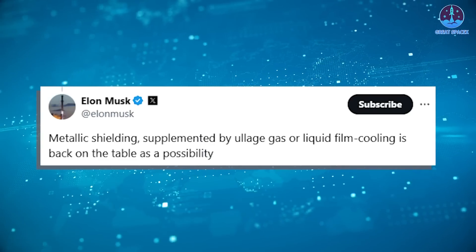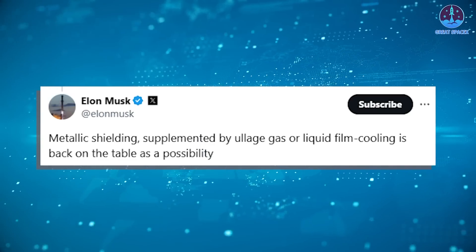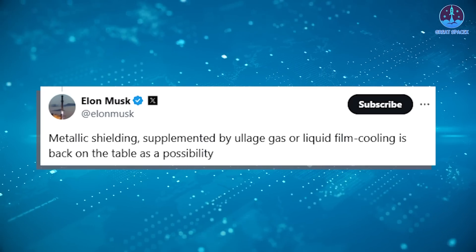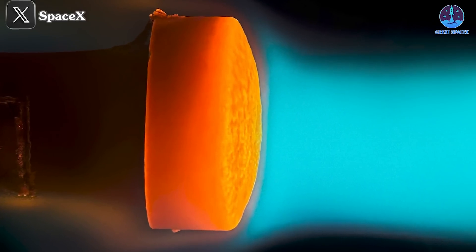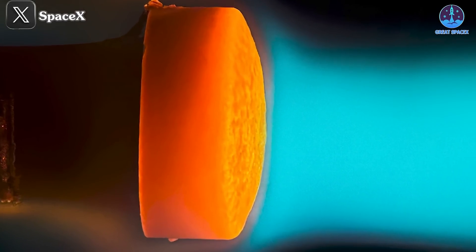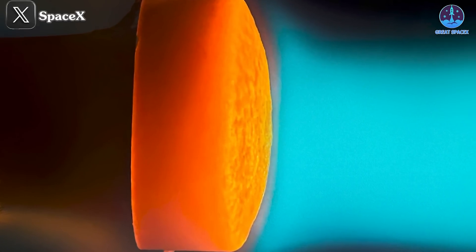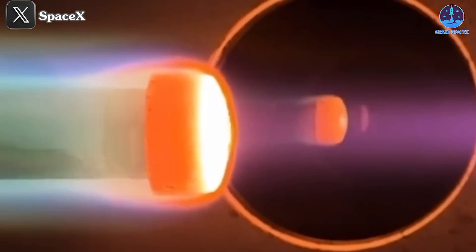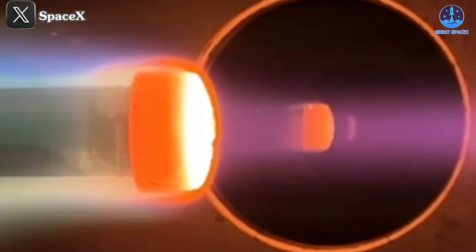Adding further intrigue, Elon Musk hinted on X that metallic shielding supplemented by ullage gas or liquid film cooling is back on the table as a possibility. This signals SpaceX's willingness to explore hybrid approaches, combining metallic and ceramic solutions to achieve superior heat resistance and durability. The goal is to create a heat shield system that can endure higher temperatures while maintaining an optimal mass for interplanetary missions.